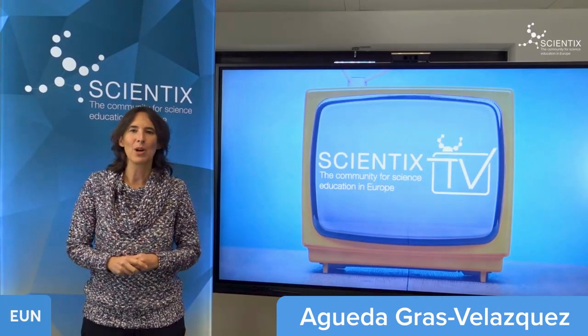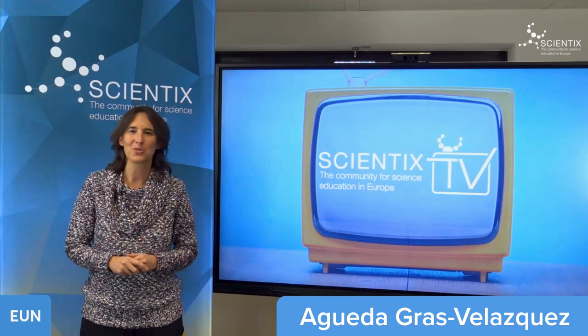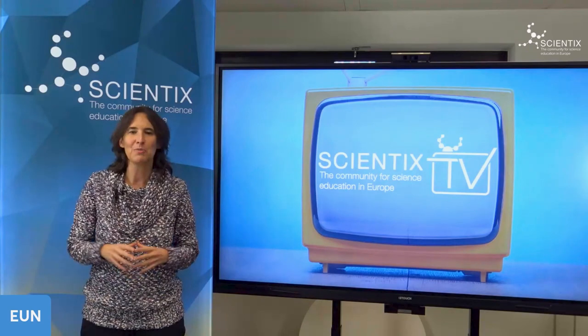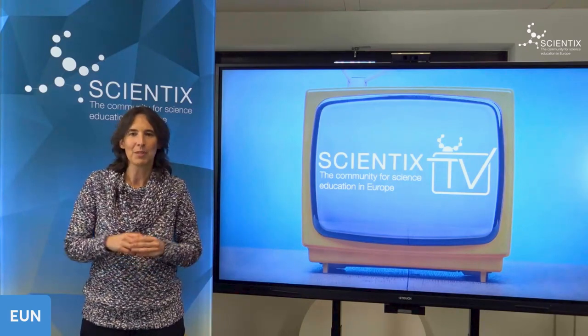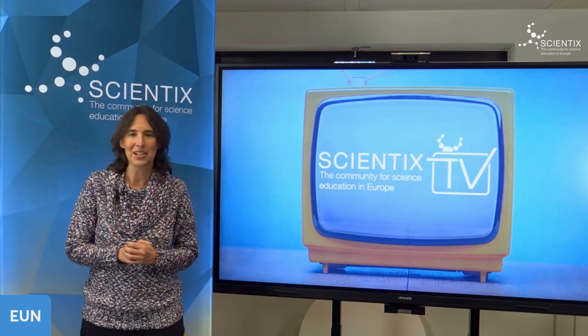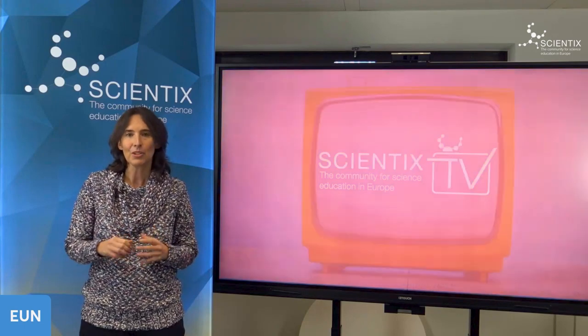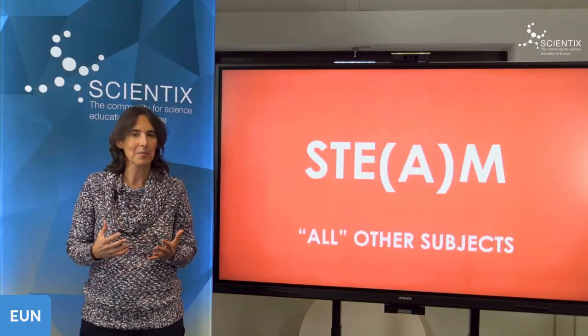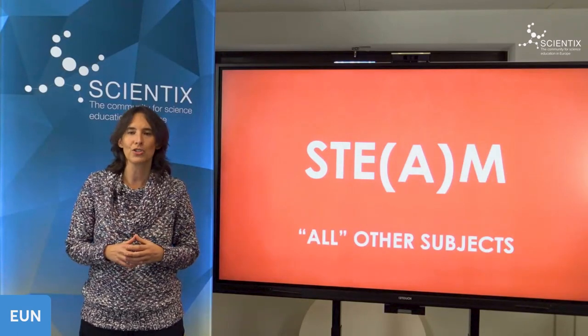Hello everybody and welcome to the new episode of 2023 — Happy New Year! In this episode we're going to show you many resources from industry, different projects, and also from an experiment. The theme of today's episode is Integrated STEM Teaching, or STEAM, where the A stands for all other subjects.